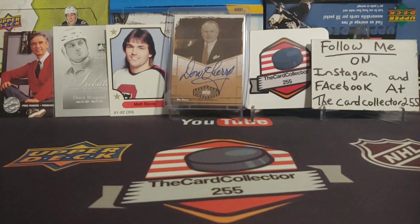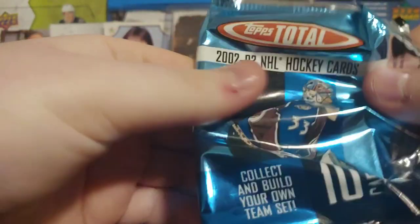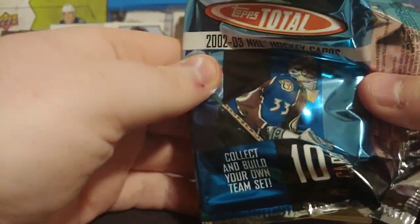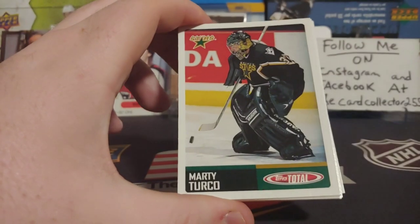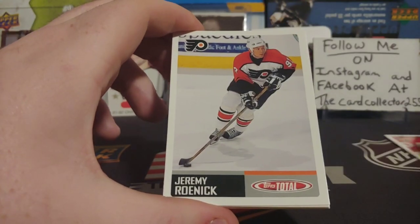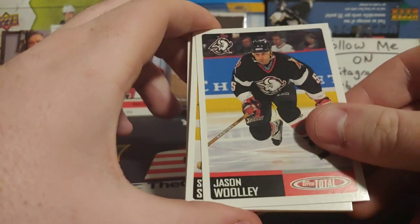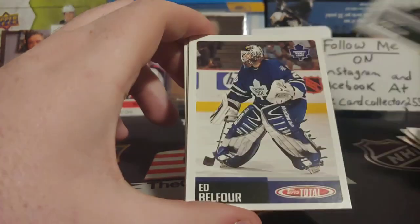Hopefully you guys enjoy the video and we will get started. So we got three packs of 2002-2003 Topps. We'll open this up and give you an idea of what we're looking at — this is probably one of the only years I remember actually opening cards from Topps. So three packs of these. We've got Sullivan, Scott Young, and Bokun.